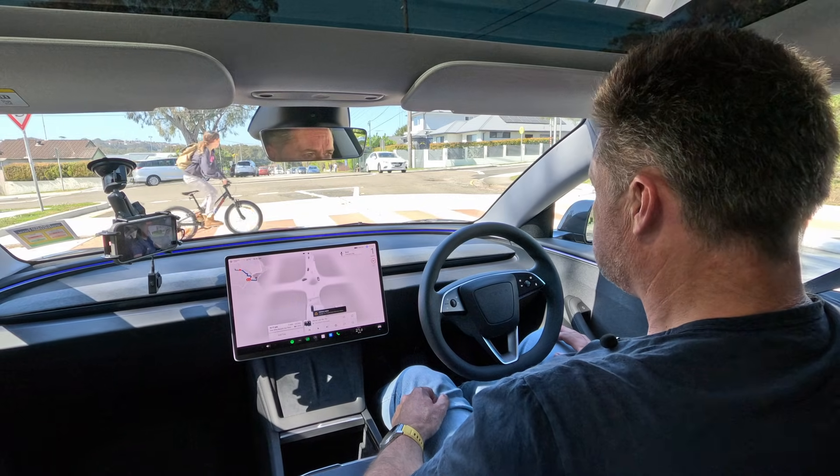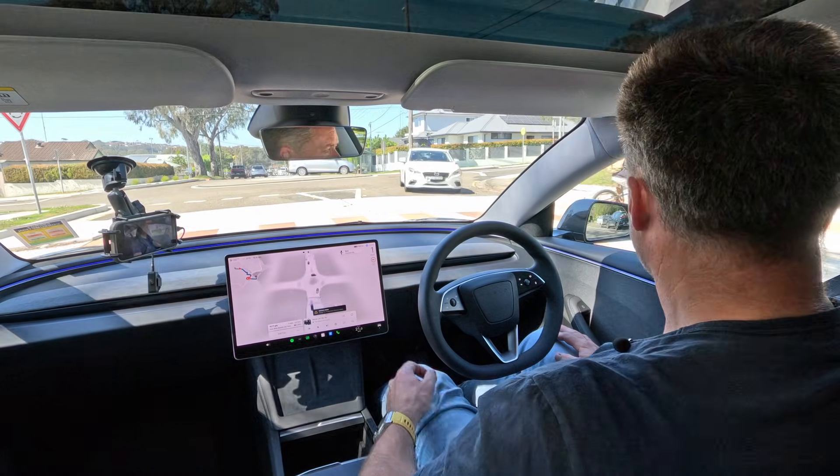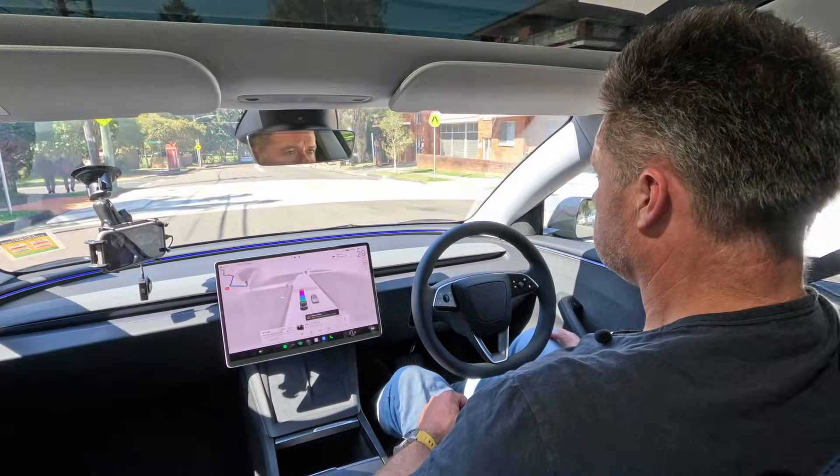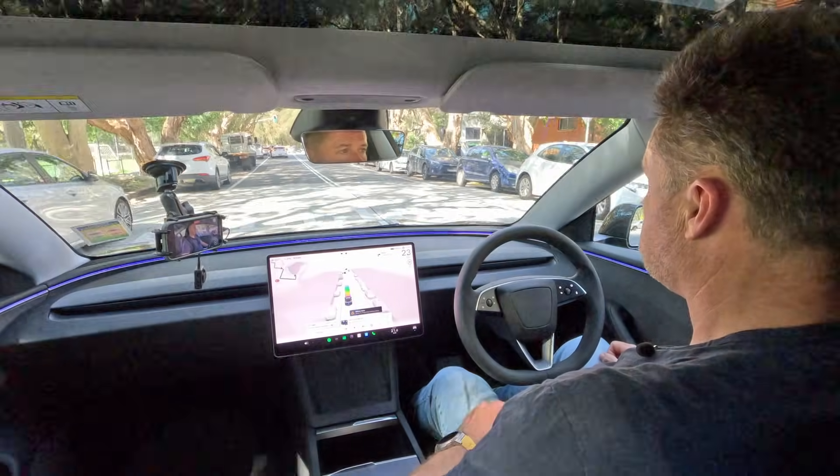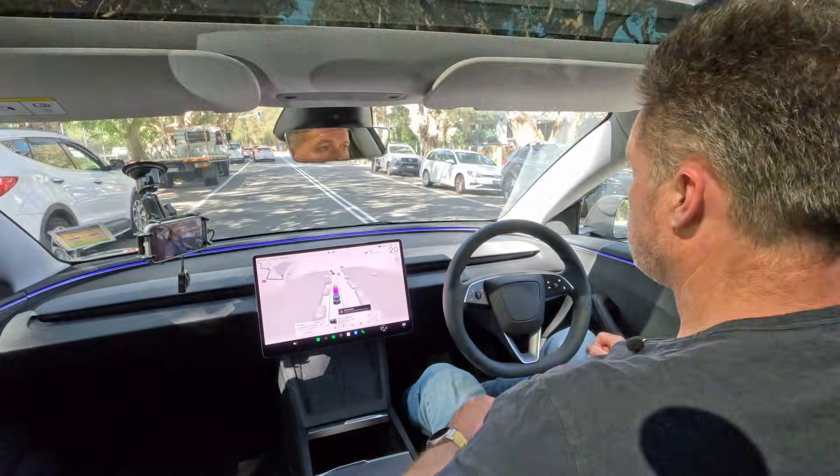Here's an interesting one — a pedestrian crossing. It's spotted a child on a bike coming up and stopped pretty well, actually did an alright job there. It's also slowing down for speed humps, which is cool — it's figured out where they are and slows down for them, which looks after the car.